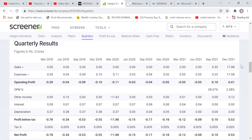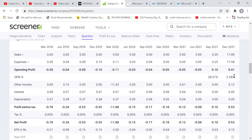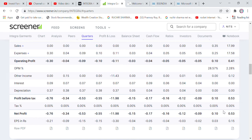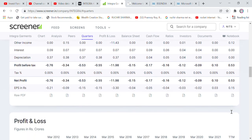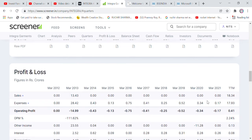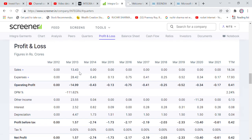Looking at the results — sales are 18 crore. There is also some other income. The net profit is about 50 lakh rupees, which is positive on both a quarterly and annual basis. EPS is positive on a yearly basis.